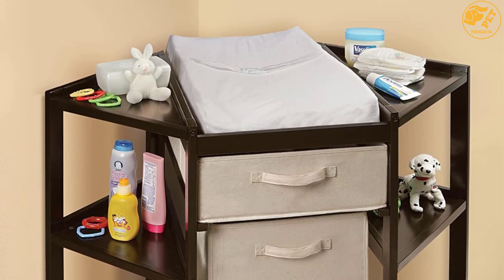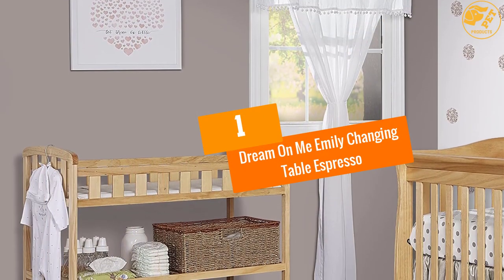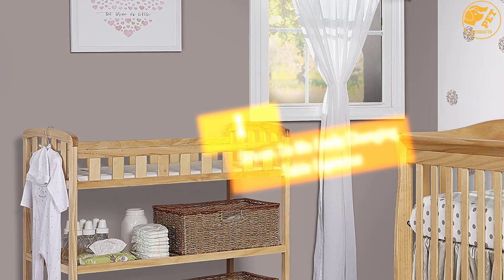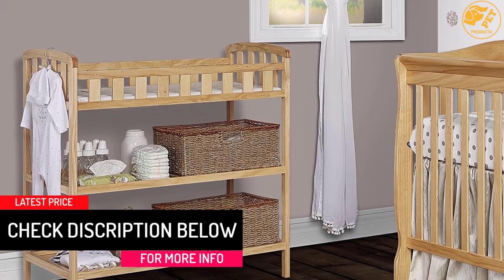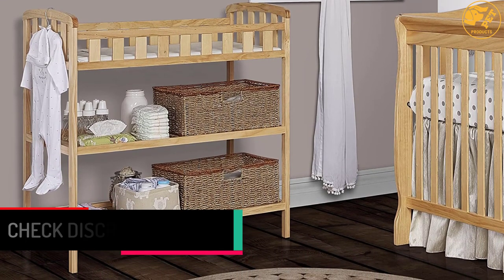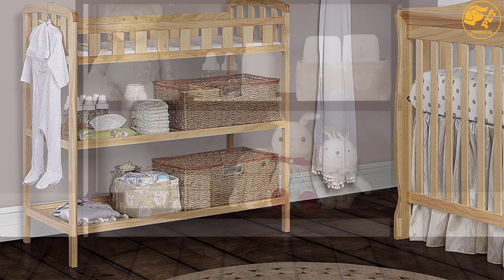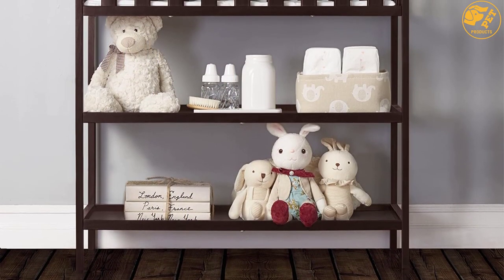This table has a weight capacity of 30 pounds. At number one: Dream On Me Emily Changing Table Espresso. This simple, minimalistic table blends well with any nursery. It has a stable and sound wooden construction which is sturdy enough to support up to 25 pounds. Open shelving gives easy access to items whenever you need them.